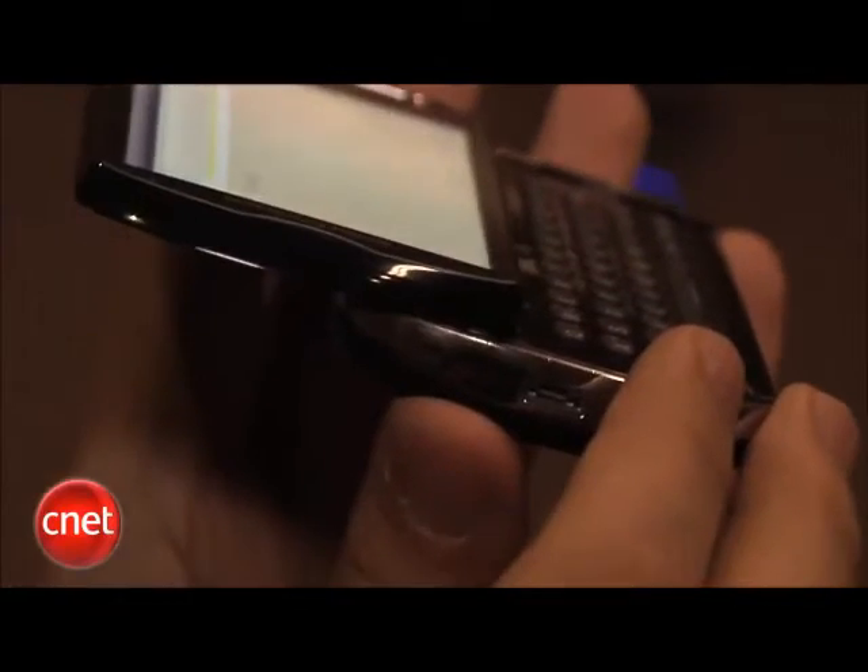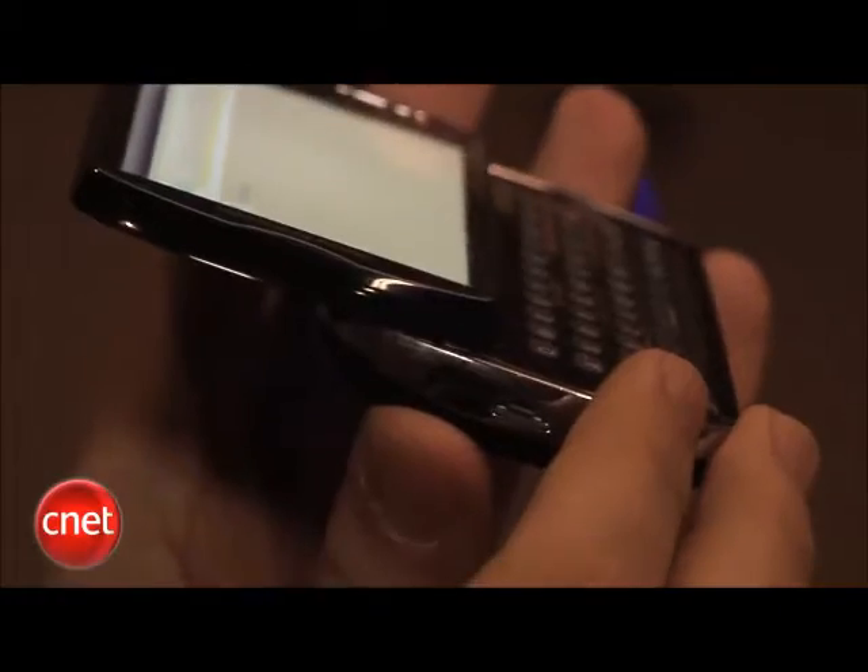The Neo Pro looks about the same, but of course it has that physical keyboard. It's pretty wide and spacious. It has only four rows of keys, so numbers and letters share space, but that's not a problem.